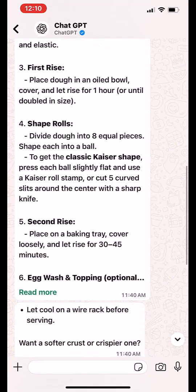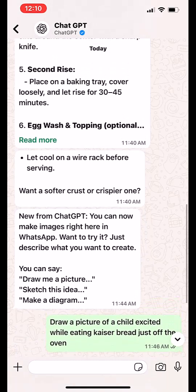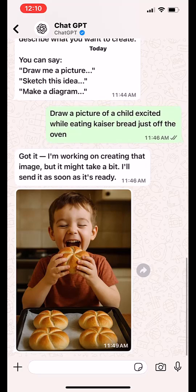But it gets even better — you can also ask it to create images. For my next prompt, I wrote: Draw a picture of a child excited while eating Kaiser bread just off the oven. A few seconds later, the image appeared right in our chat.